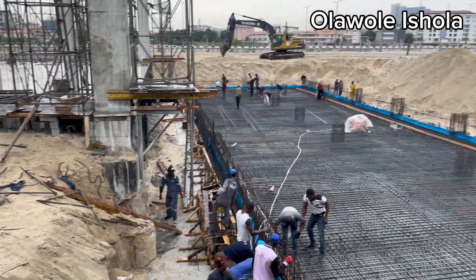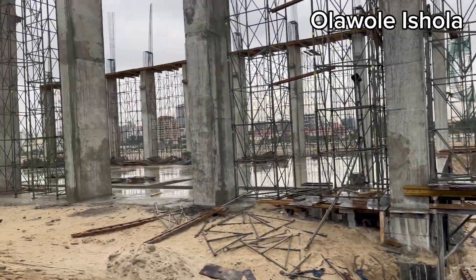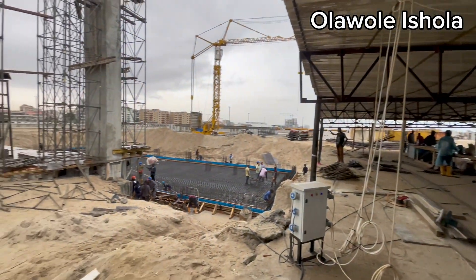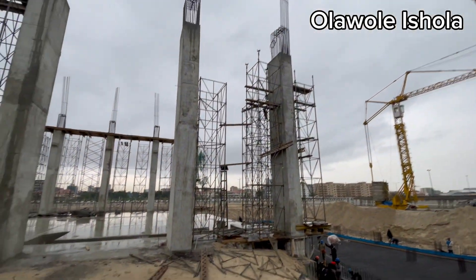Hello everyone, welcome back to my channel. Today we are diving into a major infrastructure project in EcoAtlantic City, which is its power plant.